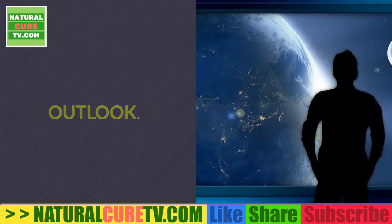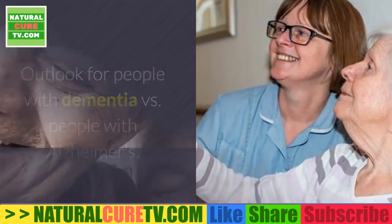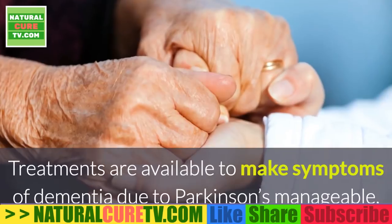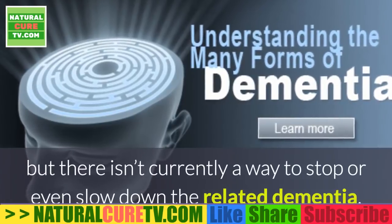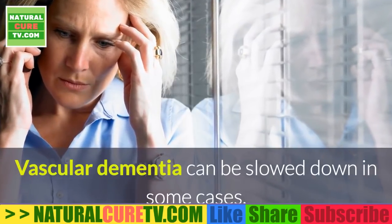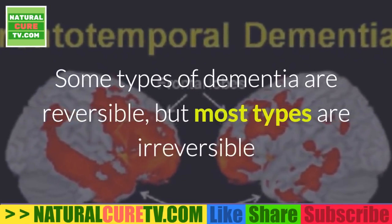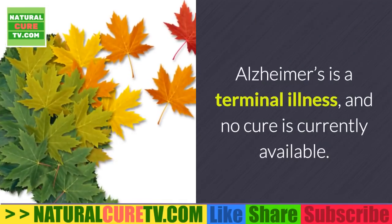Outlook for people with dementia versus people with Alzheimer's: the outlook depends entirely on the direct cause of the dementia. Treatments are available to make symptoms of dementia due to Parkinson's manageable, but there isn't currently a way to stop or slow the related dementia. Vascular dementia can be slowed down in some cases but still shortens a person's lifespan. Some types of dementia are reversible, but most are irreversible and will cause more impairment over time.